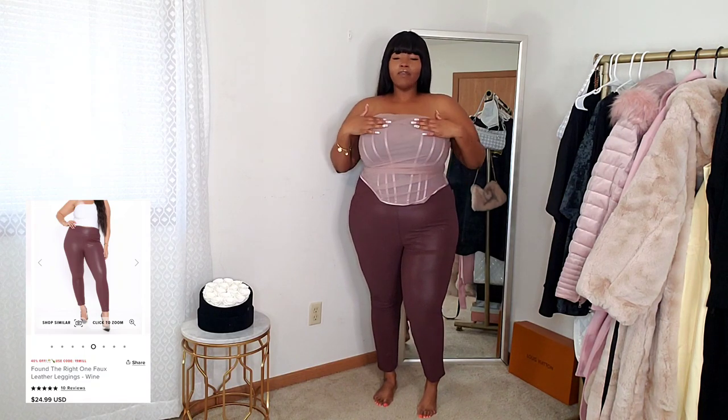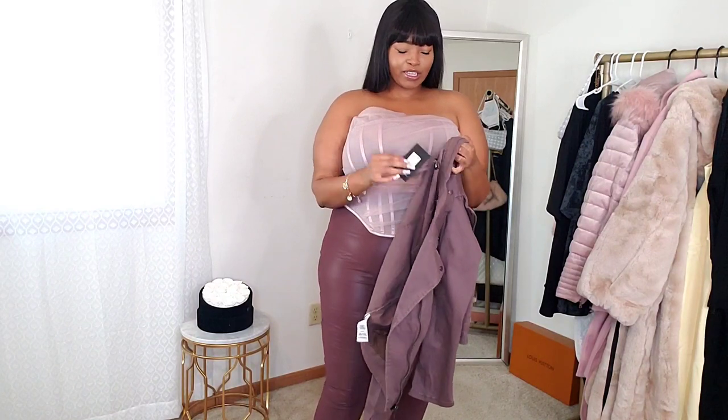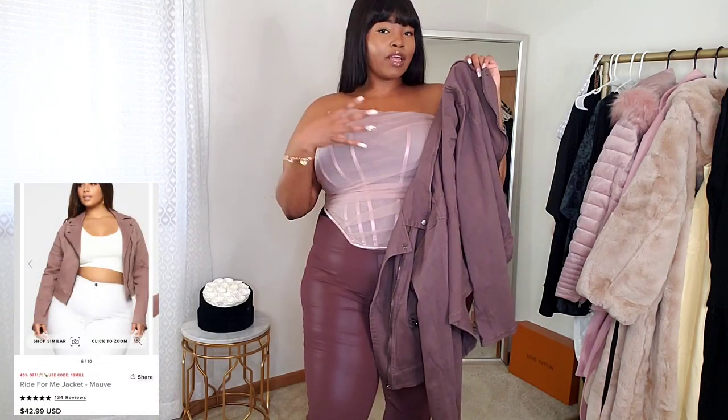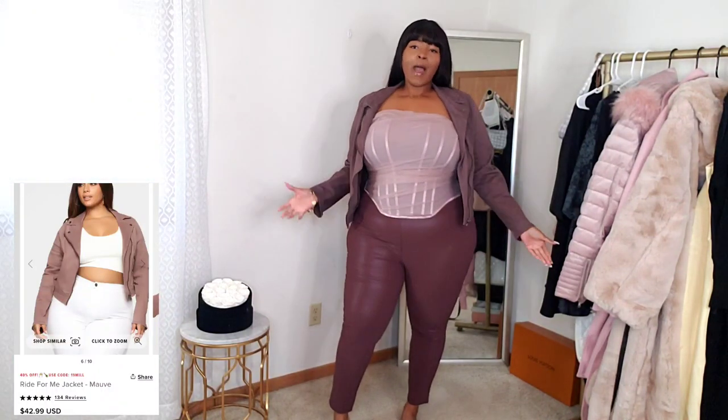So I decided to pair it with these faux leather pants. I believe these are called Found the Right One faux leather pants. I got these in a size 3X. I absolutely love the color — the color combo of this mauve with the burgundy is pretty high-waisted on me, as you can see, and they fit really really nicely. The inside is actually really soft — it has a cottony material on the inside. I decided to pair with a jacket too. I just thought the look was gonna be fire. This one is in a 3X, it's called Right for Me jacket. It's almost the same color as the pants. I tried to get everything in the same kind of color scheme. With the jacket on — I feel like it is a look, though the jacket brings the outfit down a little, kind of makes it more casual.